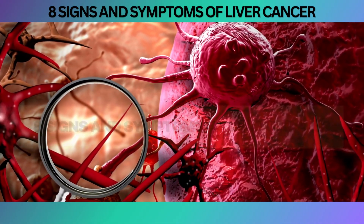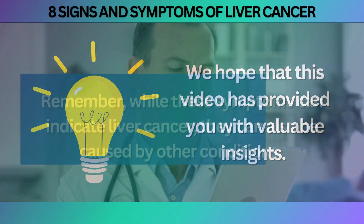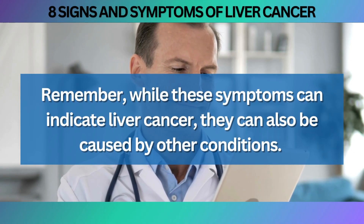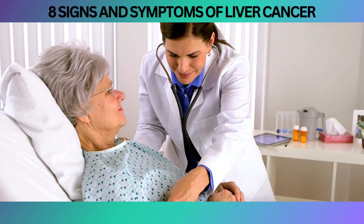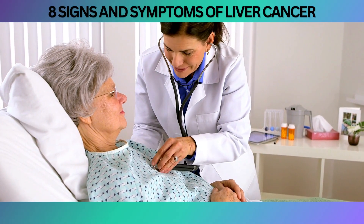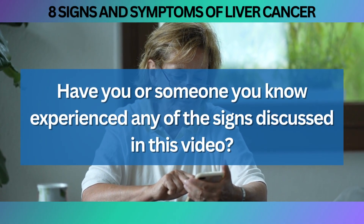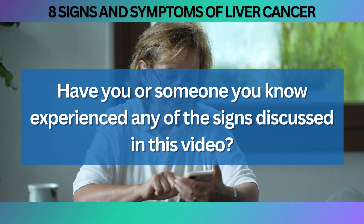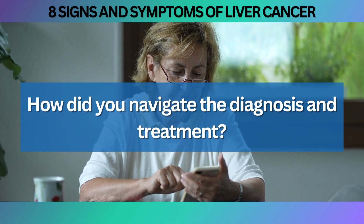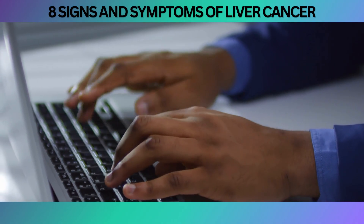And there you have it — the eight signs and symptoms of liver cancer. We hope that this video has provided you with valuable insights. Remember, while these symptoms can indicate liver cancer, they can also be caused by other conditions, so a comprehensive evaluation is essential to determine the underlying cause. We would love to hear from you — have you or someone you know experienced any of the signs discussed in this video? Share your thoughts, experiences, and questions in the comments section below.